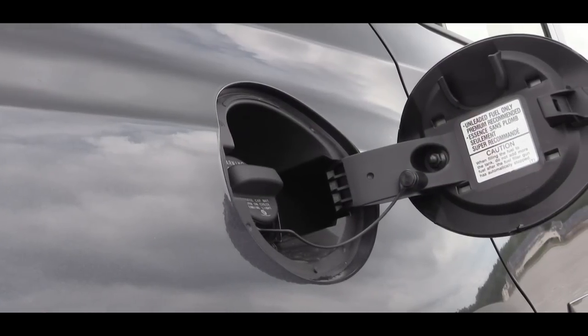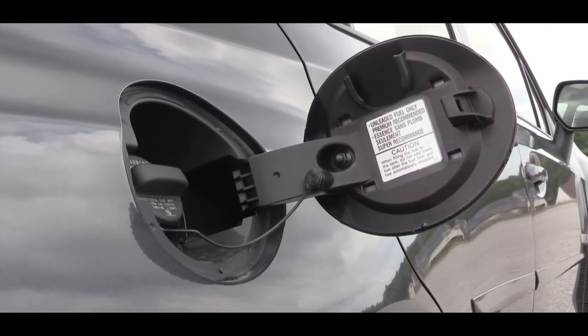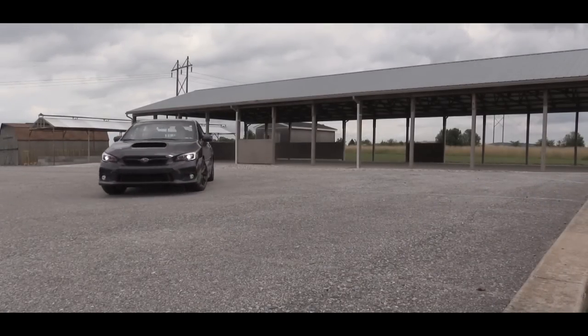As far as fuel economy goes, the manual transmission comes in at 21 mpg city and 27 highway. If you go with the CVT, that gives you 18 city and 24 highway. Premium unleaded fuel is recommended.